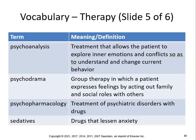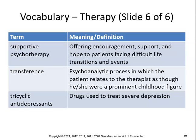Psychoanalysis is a treatment that allows the patient to explore inner emotions and conflict so as to understand and change current behavior. Psychodrama is a group therapy in which a patient expresses feelings by acting out family and social roles with others. Psychopharmacology is the treatment of psychiatric disorders with drugs. Sedatives are drugs that lessen anxiety. Supportive psychotherapy involves offering encouragement, support, and hope to patients facing difficult life transitions. Transference is a psychoanalytic process in which the patient relates to the therapist as though he or she were a prominent childhood figure.